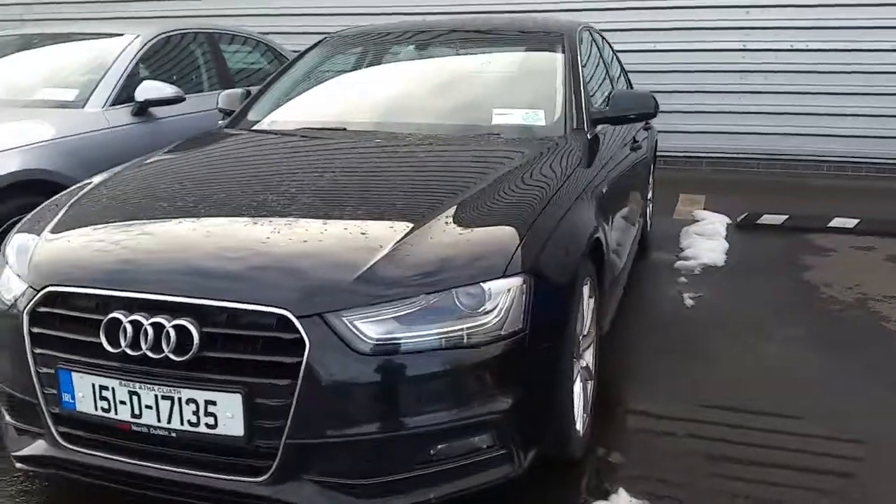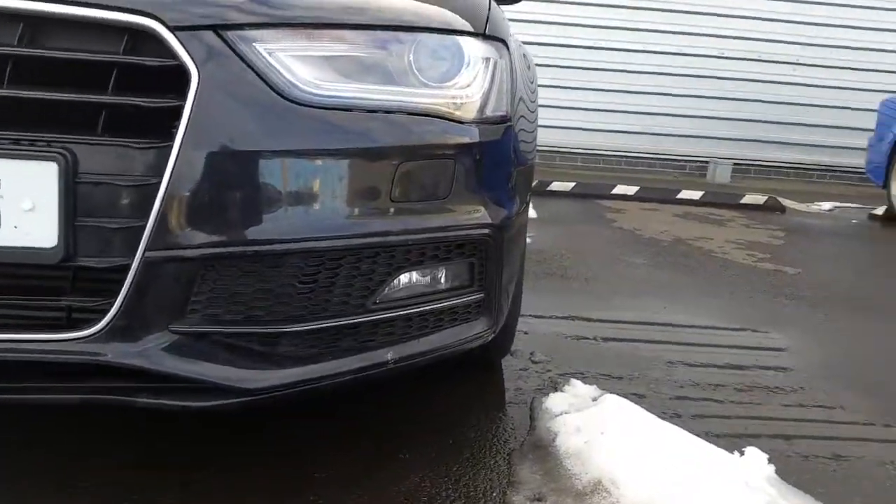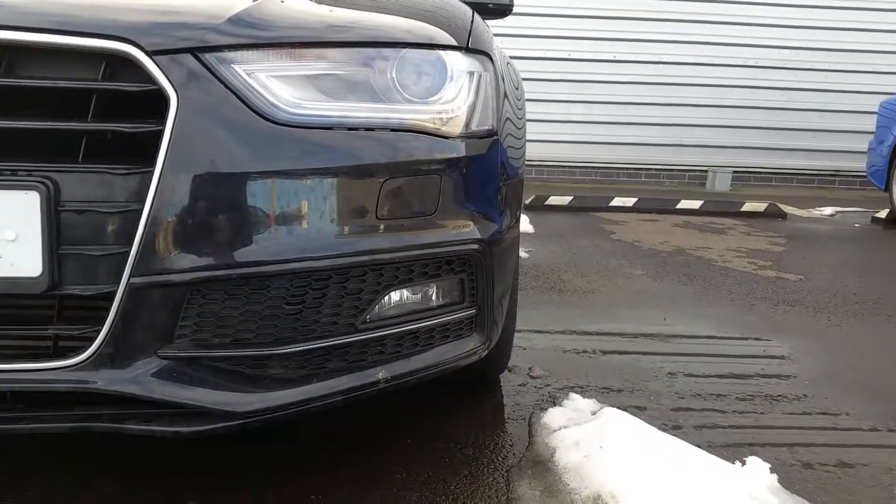If we take a closer look at some of the key features on this A4, we can see that it's got the LED daytime running lights, xenon headlights, and front fog lights.